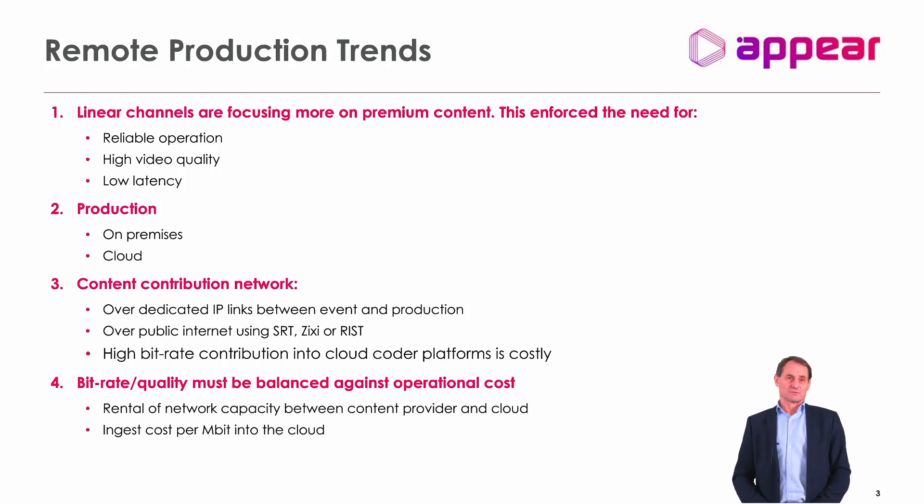The production itself is also interesting — it's moving away from dedicated on-premise production facilities normally located in studios, and more and more moving out to the cloud. People can be anywhere in the world operating or producing an event from a remote location. Both cases require contributing the content from the event into the production facility at high quality, with low delay, and at an acceptable bit rate. Normally this is contributed over dedicated IP lines, owned by the studio or content owner, or rented, but usually dedicated IP links.